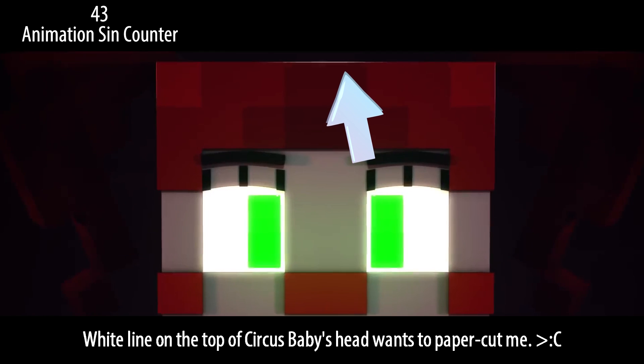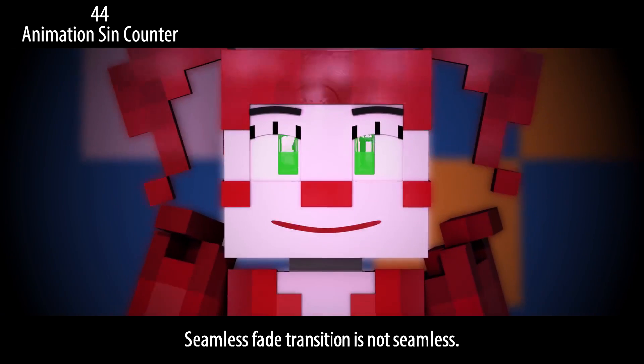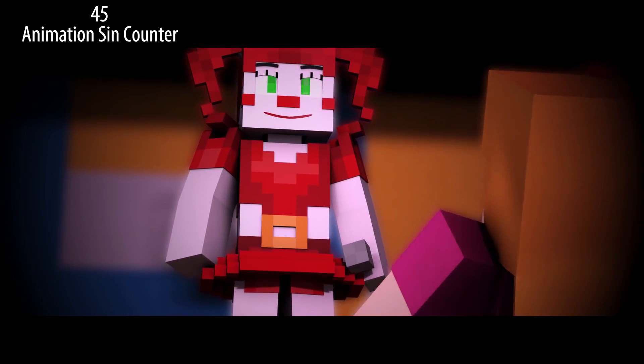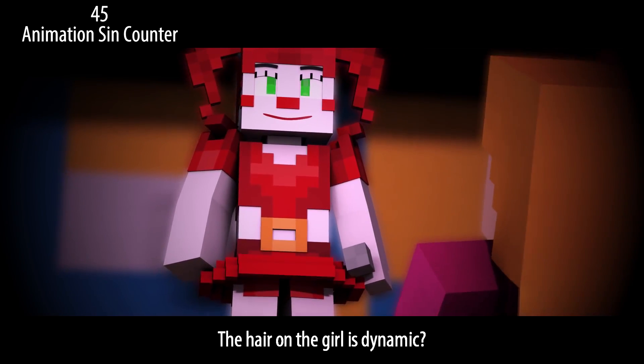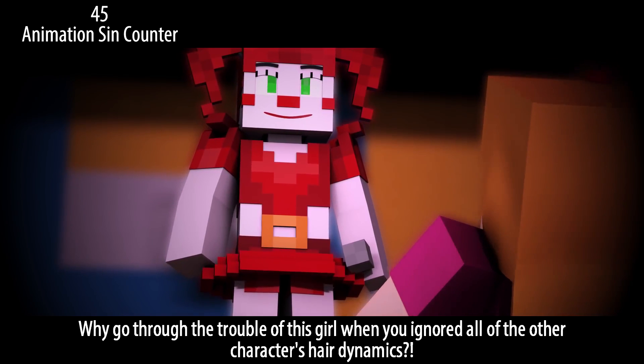White line on the top of Circus Baby's head wants to paper-cut me. The seamless fade transition is not seamless. The hair on the girl is dynamic — why go through the trouble of animating this girl's hair when you ignored all the other characters' hair dynamics?